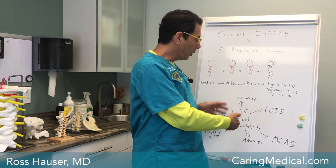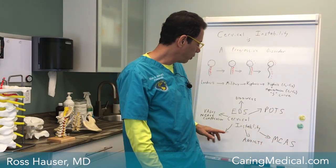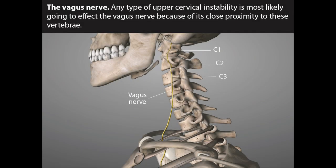The long-term detrimental effects for people with Ehlers-Danlos Syndrome can include POTS — postural orthostatic tachycardia syndrome — and mast cell activation syndrome. A lot of this relates to compression of the vagus nerve, which runs right along the anterior part of C1, C2, C3, and C4.